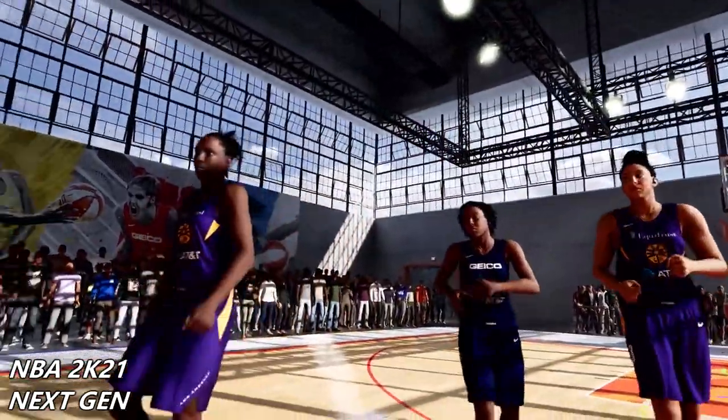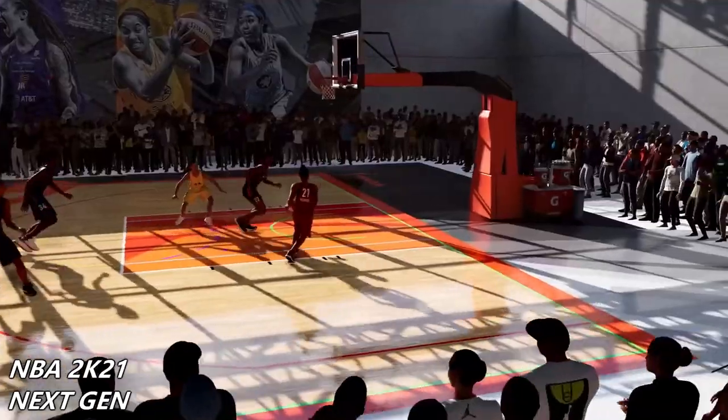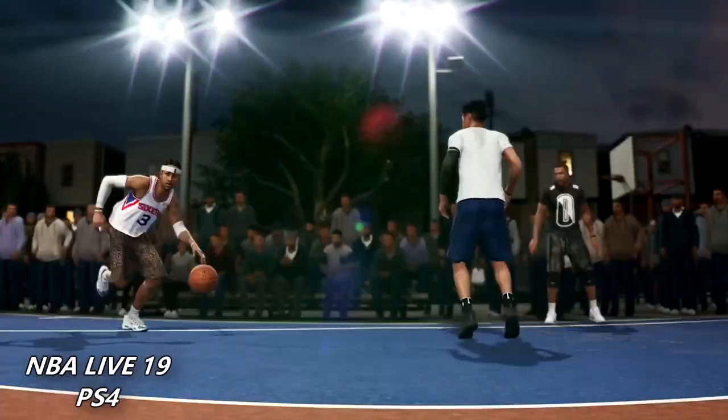The most important part that I wanted to compare is the new court that they're showcasing here, so that's why I fast forwarded the beginning. Now we're going on to NBA Live.